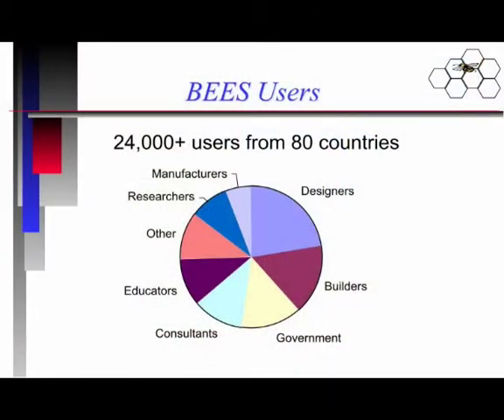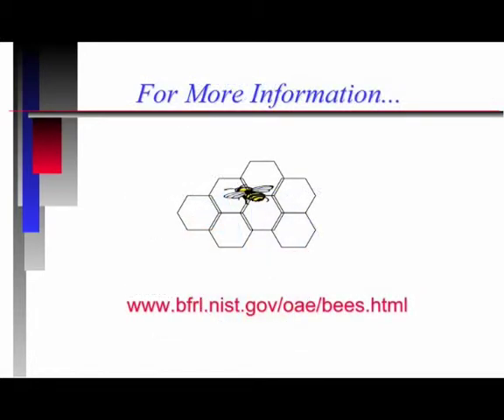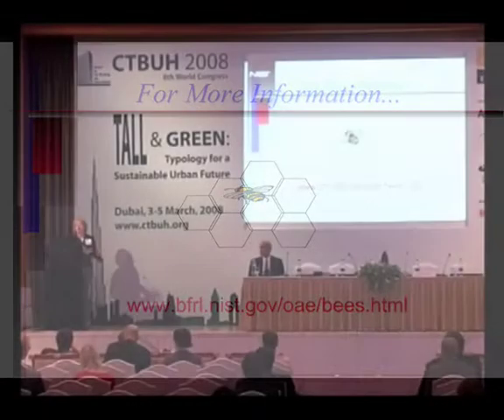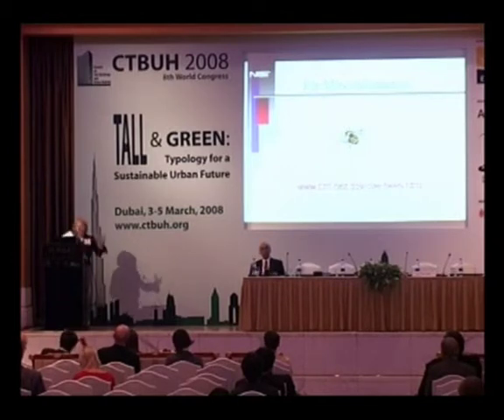The BEES tool that we have applied to building products has data for 230 different building products and is in widespread use around the world. I want to conclude by saying that the answers to all these things lie in the trade-offs. We really can't presuppose this or that about what's green. We need to look in a comprehensive, science-based way at all life cycle stages and all the impacts, because otherwise we really don't know what is green and what isn't. Thank you very much.